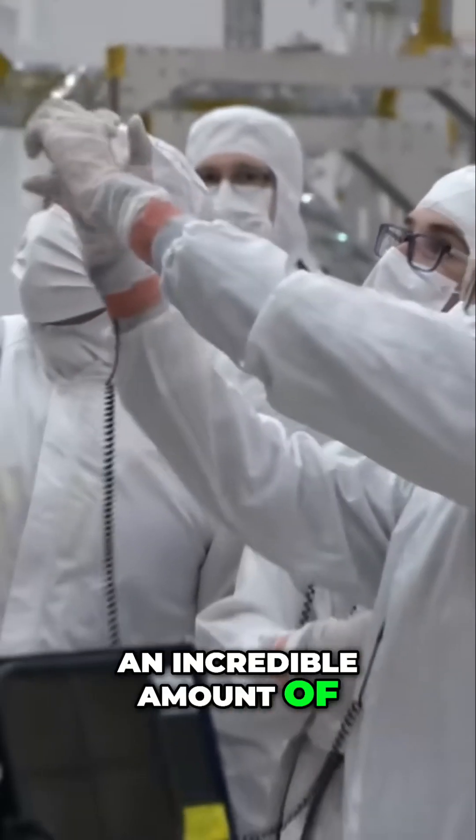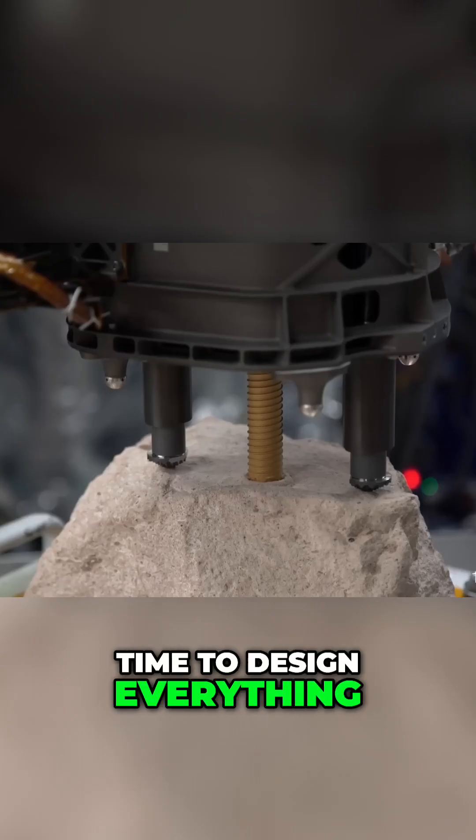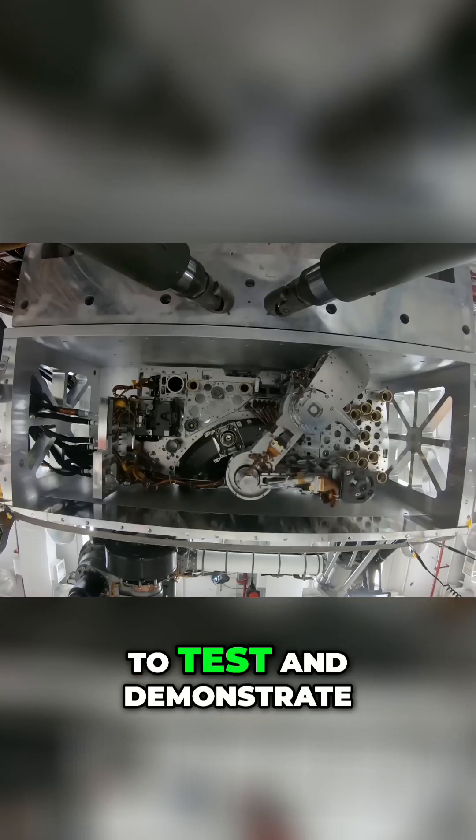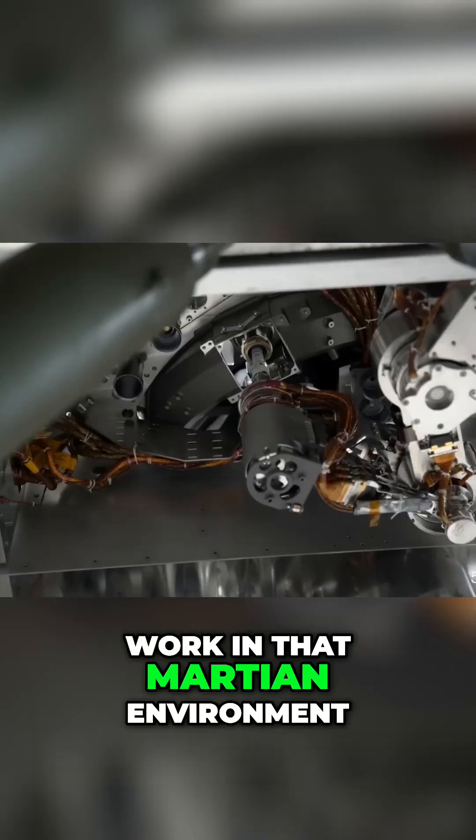It takes an incredible amount of time to design everything, build it, make it space-rated, test it, because we also have to test and demonstrate that it's going to work in that Martian environment.